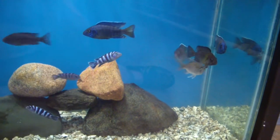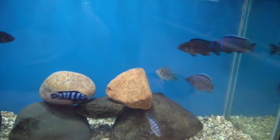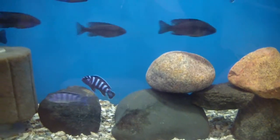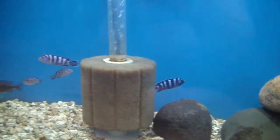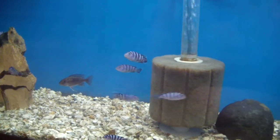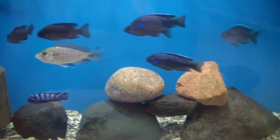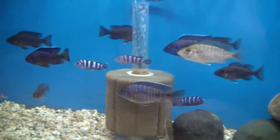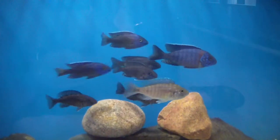We got another grow-out tank here — this is our tank of Engara flametails and DeMason Eye. Check out that guy right there — that DeMason Eye is awesome. He is not for sale; I'm going to keep him as our breeder male. We have some other DeMason Eye at inch and a half to two inch range ready to move. Also got maybe four or five young Engara males.